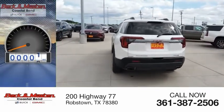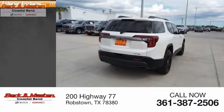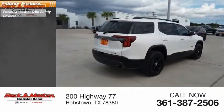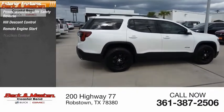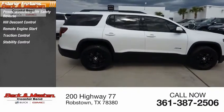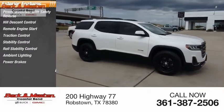This vehicle has less than 25,000 miles. Here are some of this vehicle's great options: power windows with safety reverse, hill descent control, remote engine start, traction control, stability control, roll stability control, ambient lighting, power brakes, and braking assist.